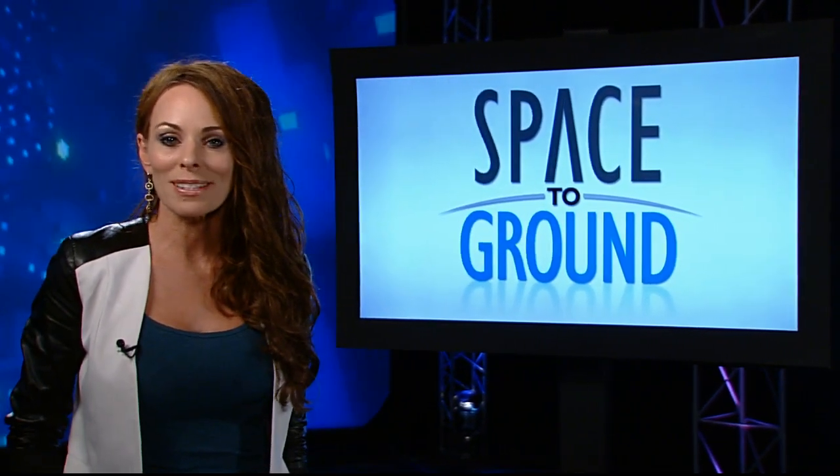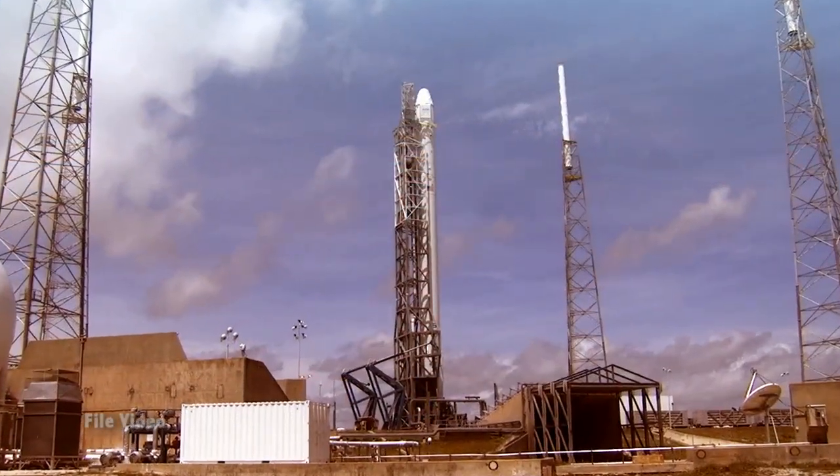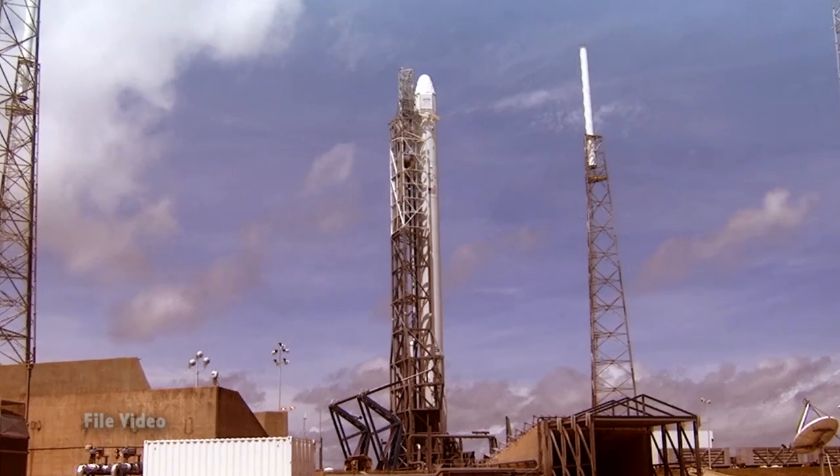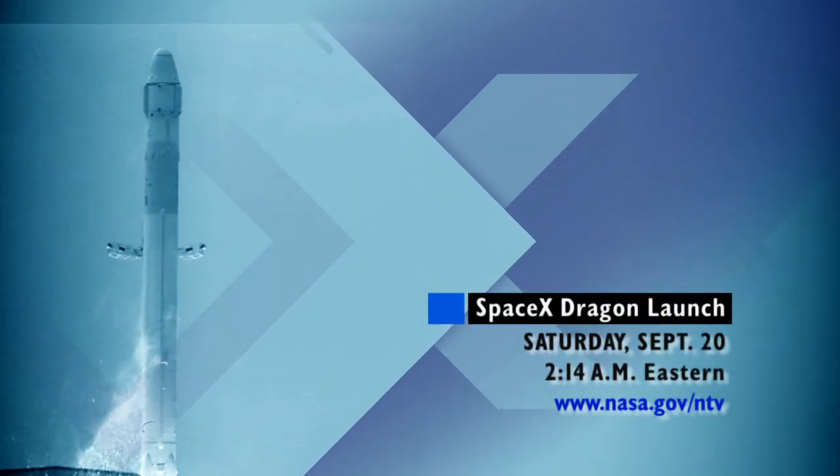The Space Station crew is set to capture a Dragon. SpaceX's Falcon 9 rocket with the Dragon resupply ship atop is set to lift off from Cape Canaveral, Florida on Saturday at 2:14 a.m. Eastern.